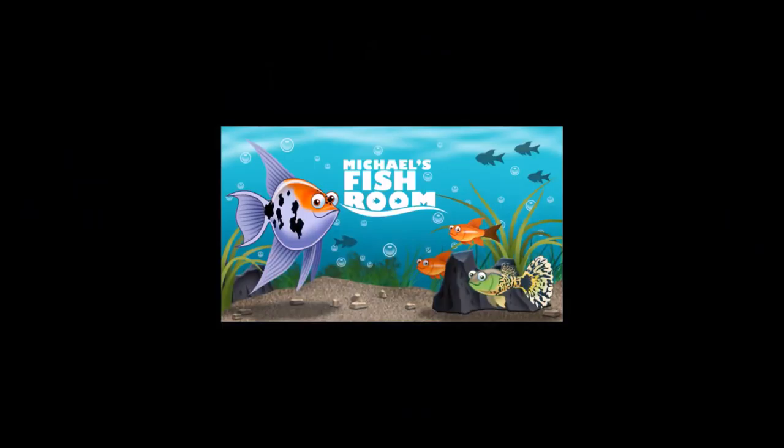All right fishy folks, happy Thursday. It's feeding time in the fish room and I got a cool new shirt. Stay tuned. Dinner time in the fish room — I just finished my tacos upstairs and I figured if I ate delicious, I better feed my fish delicious too.